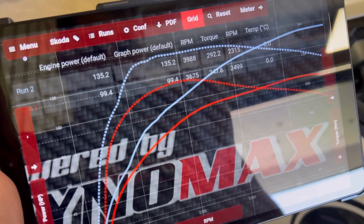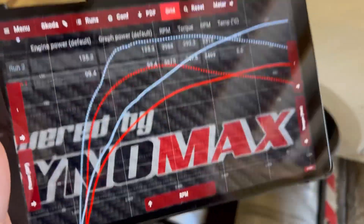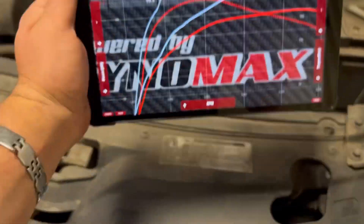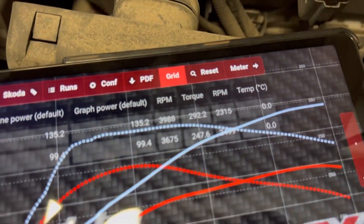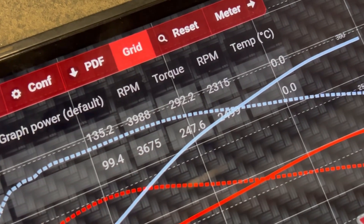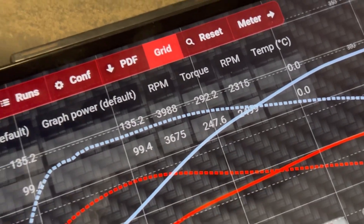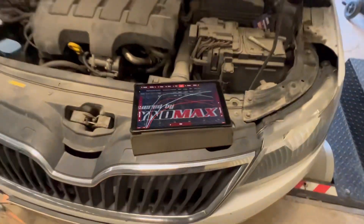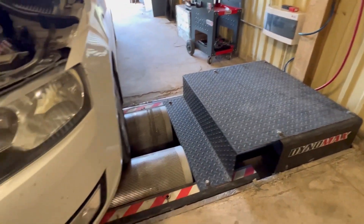We have more than 30 horsepower added, and you can guess — there's more torque on the Dynomax. It gives us in total more than 290 Newton meters of torque, as you can see there — 290. So it adds up pretty well: we got 50 Newton meters of torque and more than 35 horsepower. These results are just remarkable. VW Group cars are pretty much perfect for a Stage 1 tune.